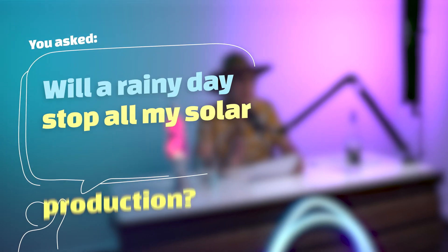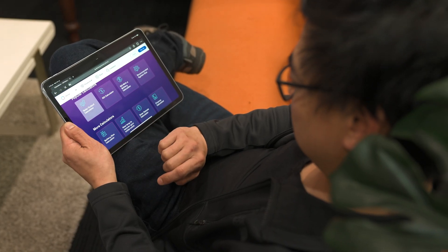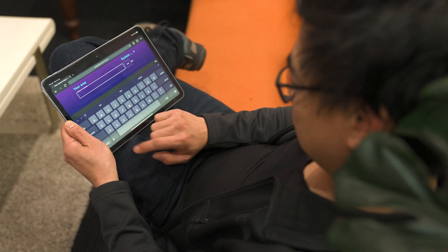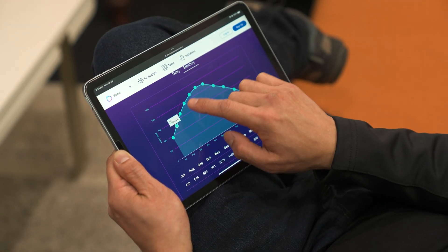You asked: will a rainy day stop all my solar production? Firstly, to get an idea overall of what a solar system can produce, you can go onto our output calculator on our website, type your postcode in and the system size, and it will actually give you the expected output of a solar system by month and by year.